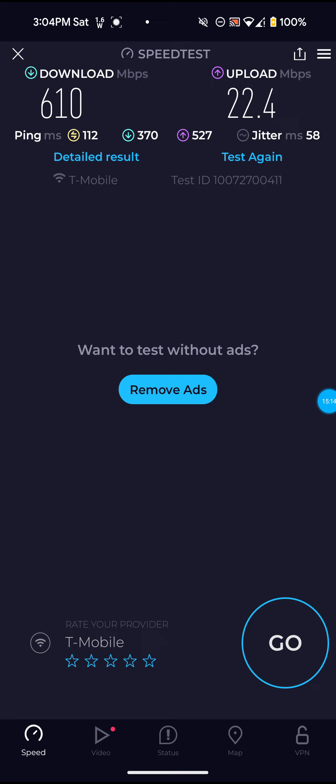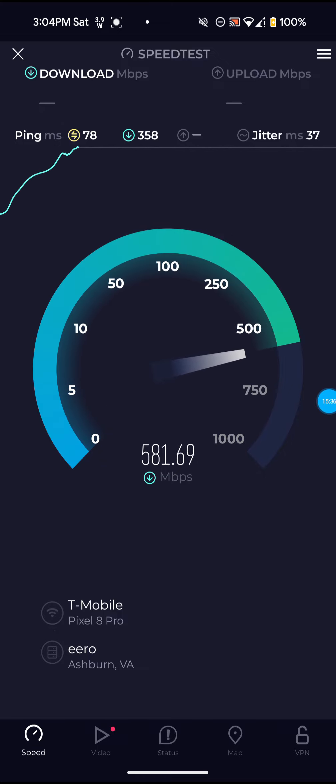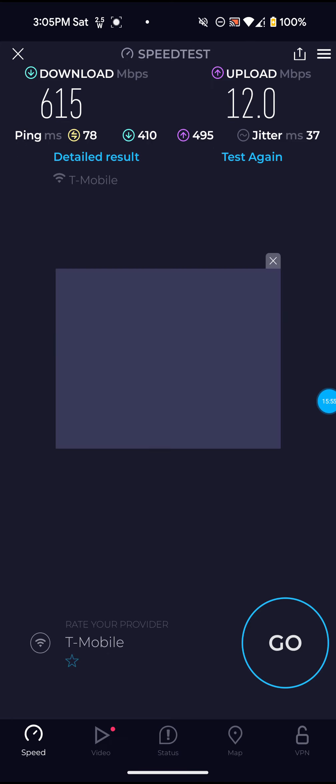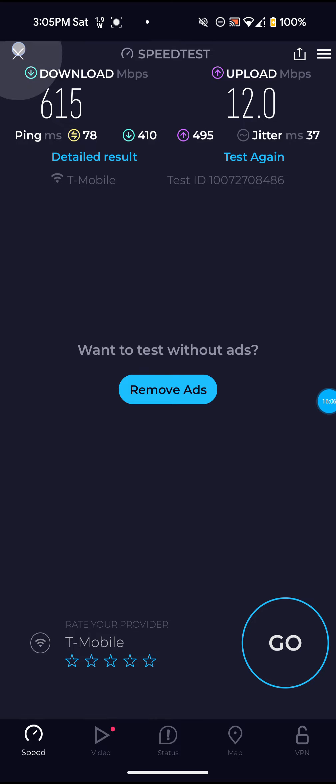So I might experience faster speeds on my Google Pixel 8 Pro compared to other devices that don't have 5 gigahertz or 6 gigahertz. Most have 5 gigahertz but most don't have 6 gigahertz. Not too bad on this one — 6.10 for the download, 22.4 for the upload, and 112 for the ping. This server is always higher on the ping for some reason. Let me actually check the Down Detector app and see if anything's going on at T-Mobile.